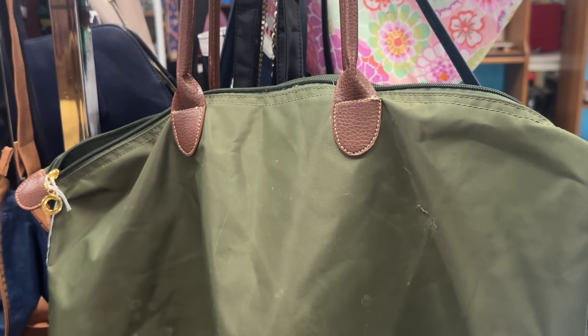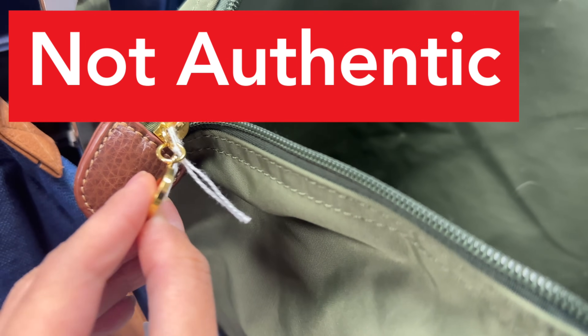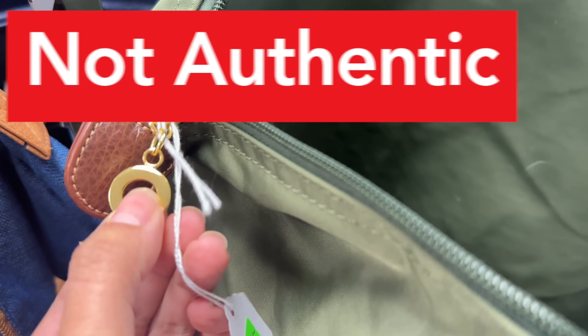I thought I spotted another Longchamp bag, but after closer inspection, it wasn't authentic and not in very good condition.